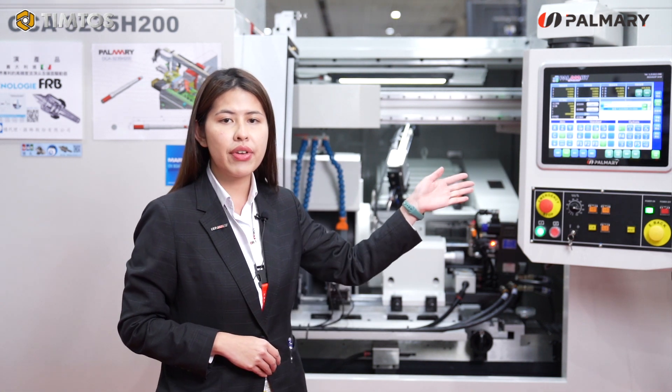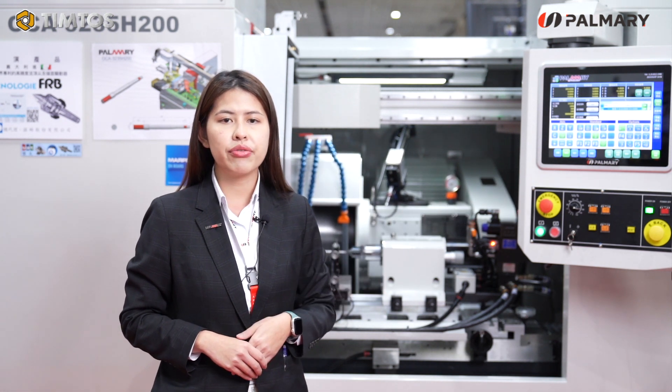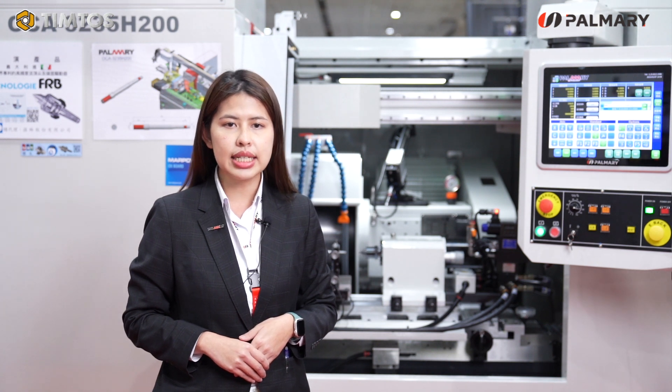Meanwhile, to shorten cycle time, Primary has established a proprietary interface which is different from conventional G&M code, providing a more intuitive experience and operation for our users.